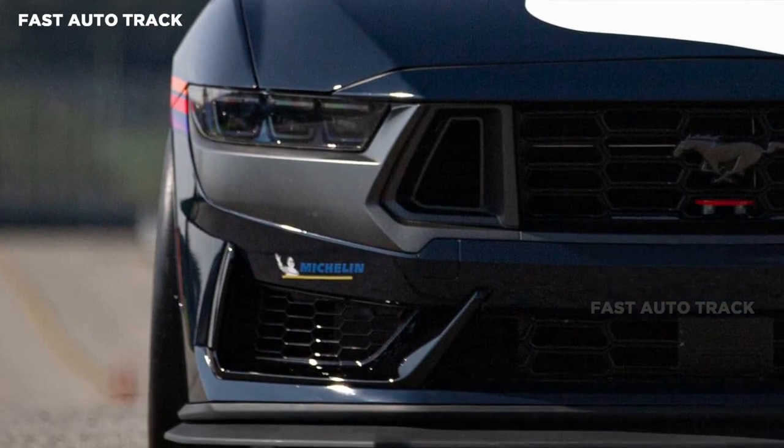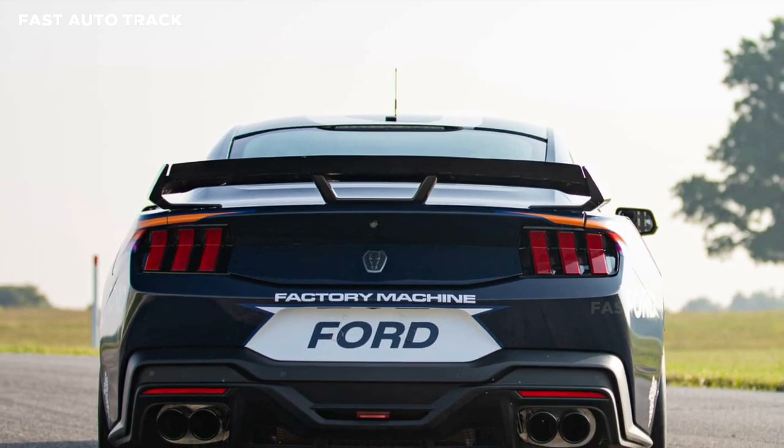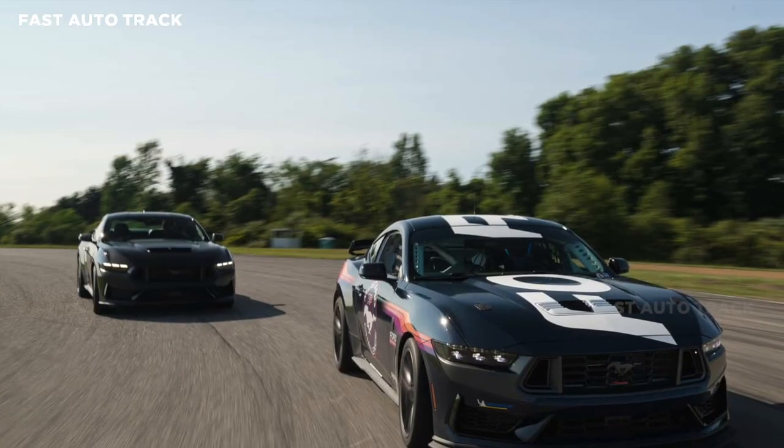The engine is the same naturally aspirated 5.0-liter V8 from the road version, but tweaked to 500-plus horsepower. The powertrain gains an upgraded oil system, transmission cooling, and differential cooling.